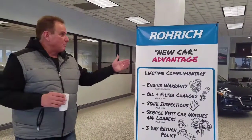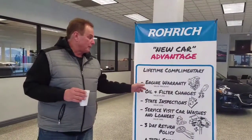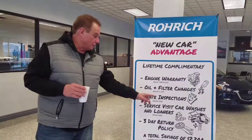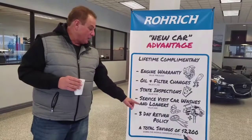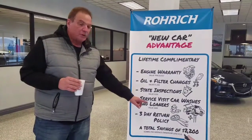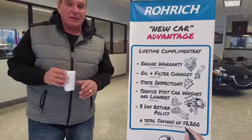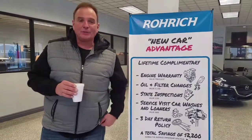Rurik.com to find out more. New car advantage: lifetime complimentary engine warranty, oil and filter changes, state inspection, service visit, car washes and loaners, three-day return policy — a total savings of $2,200. Cheers from Rurik Automotive, and listen every Saturday at 8 for the Rurik Automotive Hour on News Radio 1020 KDKA.